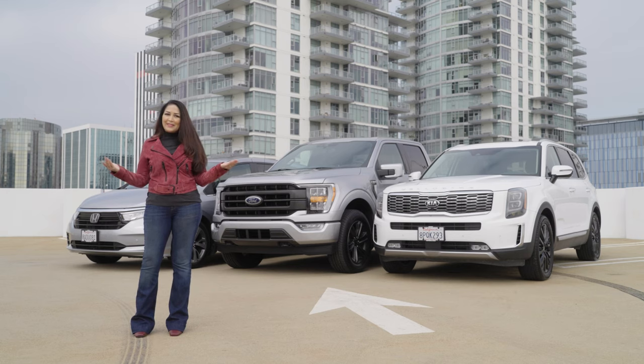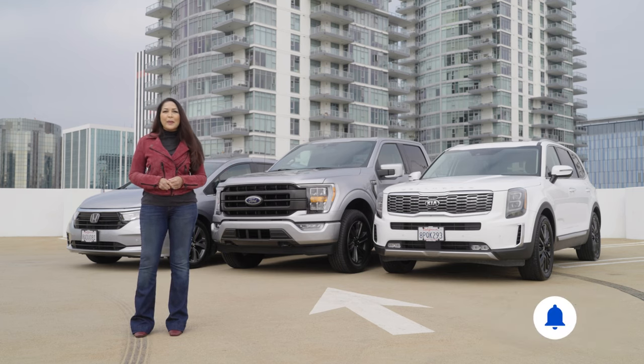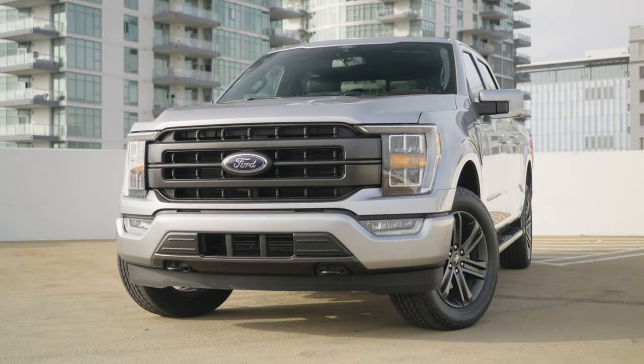Before we pack them up with presents, be sure to click like and subscribe for more CarMax videos. If you'd like more information about any of the vehicles in this video, click the link in the description. And if you have a great vehicle story from when you were growing up, let us know in the comments.